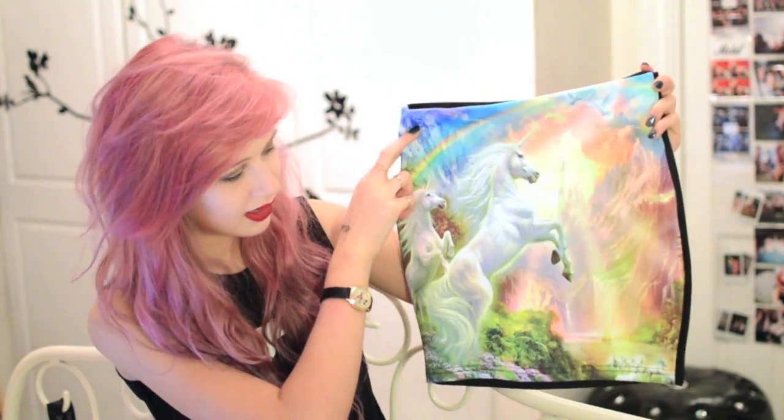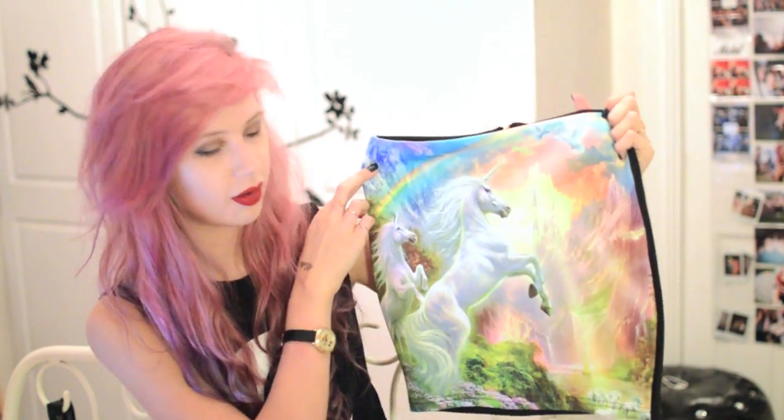Next, I've got some items from Sheikwish. First is this amazing unicorn print skirt. It is black on the back and it has a zip, so it would be nice if it was colour all round, but I'm not really that bothered because the print is just so insane. It's got two unicorns on it, rainbows — honestly, what more could you want? And this is £22.